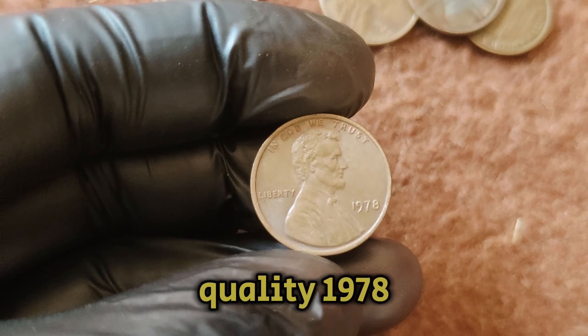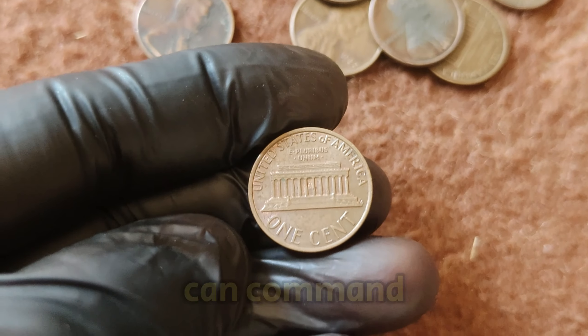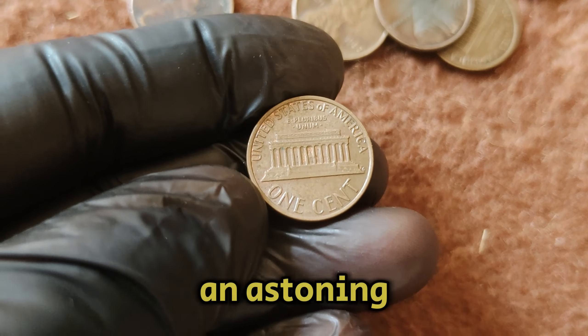A top-quality 1978 No Mint Mark Lincoln penny can command an astounding $1.4 million dollars. One of these tiny coins could be worth a fortune. The value of the 1978 No Mint Mark Lincoln penny has surged due to its rarity and the demand from collectors seeking high-grade examples — it's a perfect storm of scarcity and desirability. If you're a coin collector or just someone who keeps an eye on their pocket change, take a close look at those pennies. You might just have a hidden gem worth $1.4 million dollars.